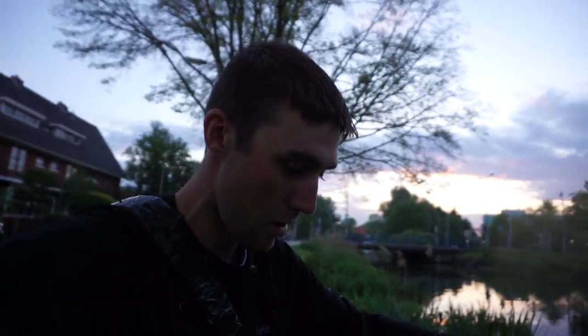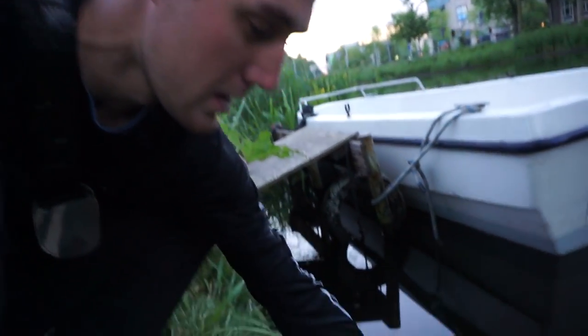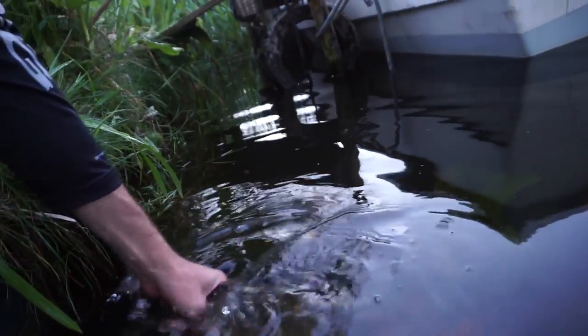Like I said, I'm here in Alkmaar, Netherlands. I was in Amsterdam yesterday — that's where I flew into. So awesome, I did not expect that at all. Crazy.